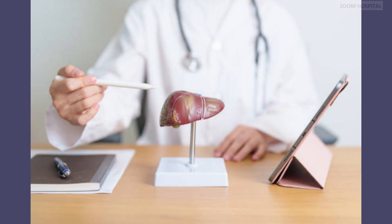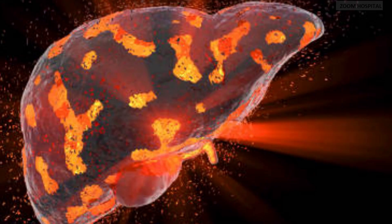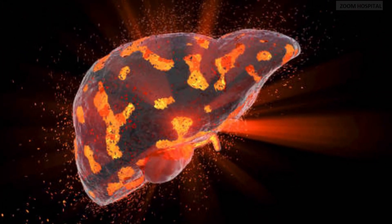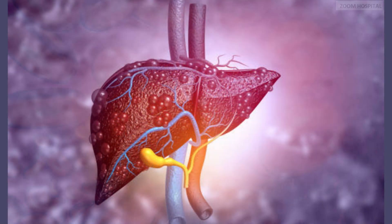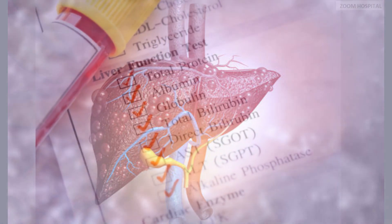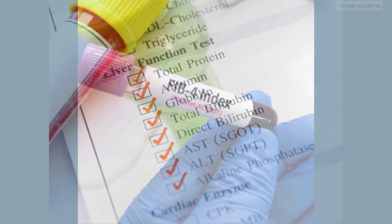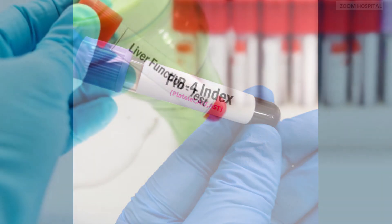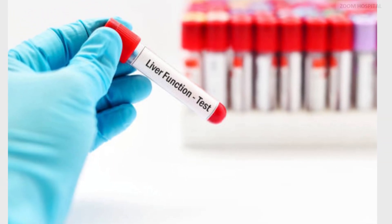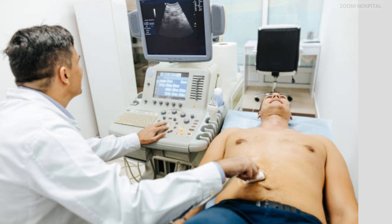Your doctor should consider some or all of the following before placing you on drugs for chronic hepatitis B. First, the extent of liver damage. This is often assessed through liver function tests and liver biopsy or non-invasive tests, such as transient elastography, also known as fibroscan. Individuals with evidence of significant liver inflammation or fibrosis are generally considered for treatment to prevent disease progression.